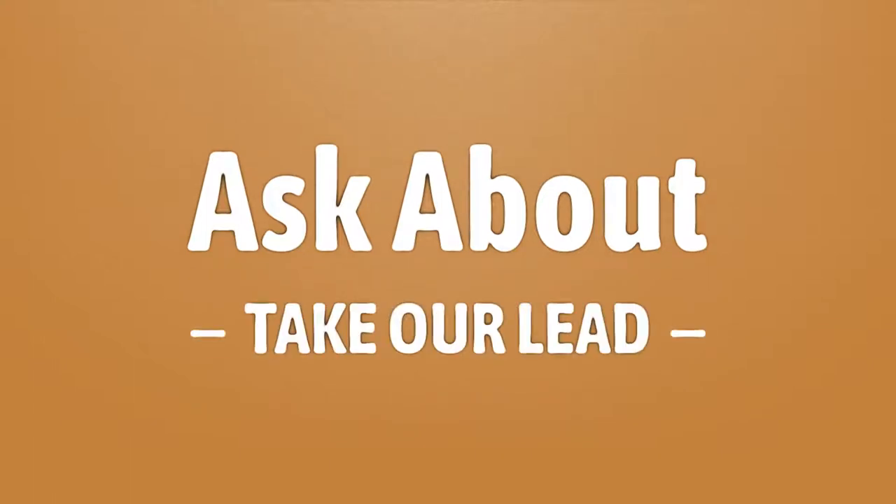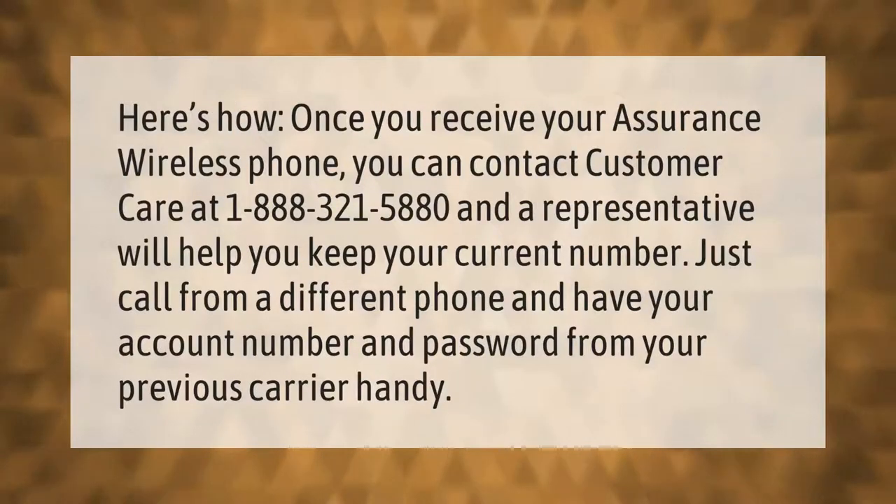Take our lead — let's help you make your mark. Our goal is your satisfaction, let us show you the way. Here's how: once you receive your Assurance Wireless phone, you can contact customer care at 1-888-321-5880 and a representative will help you keep your current number. Just call from a different phone and have your account number and password from your previous carrier handy.